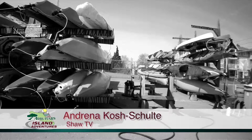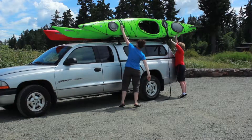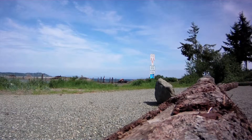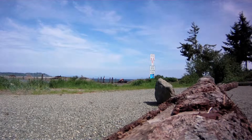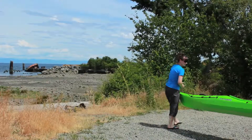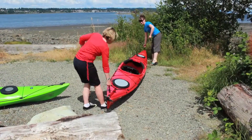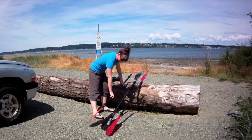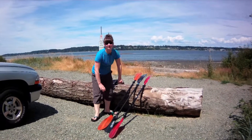So what are we doing today? Are we going to the museum? Well, kind of. We're going kayaking to the Royston Wrecks, where there are 14, maybe 15, old ships that have been sunk to make an artificial reef. Lauren Labossier is with Comox Valley Kayaks, and she knows all about these Royston Wrecks. She's been here before and showed people around from the water.